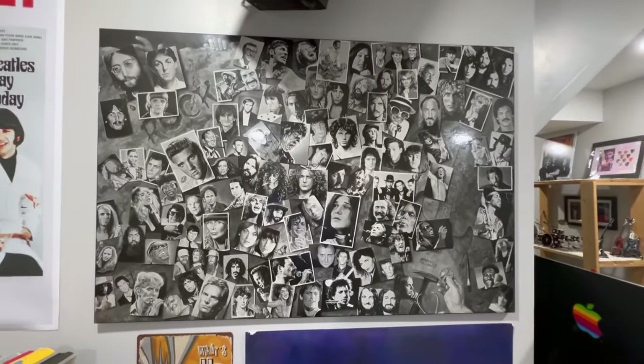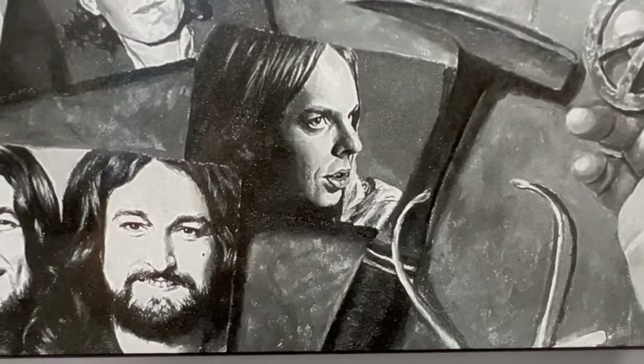Anyway, we got lots of famous musicians here. We even got Rick Wakeman. Look at that. Rick Wakeman's on here. Pretty cool.